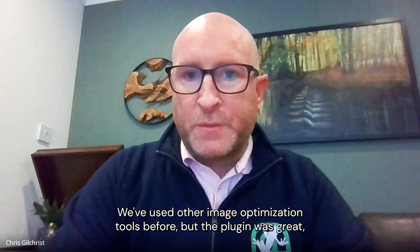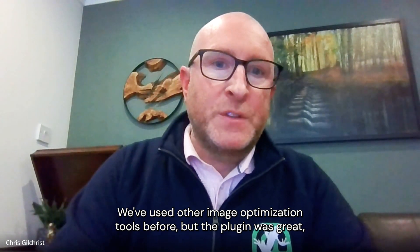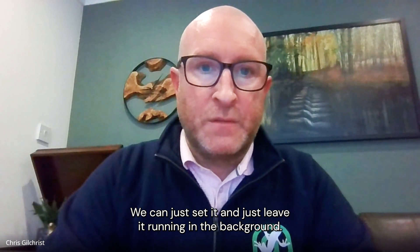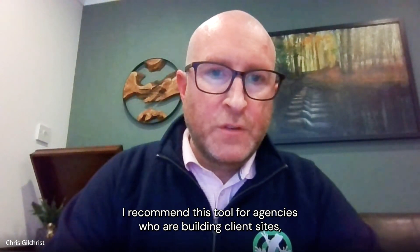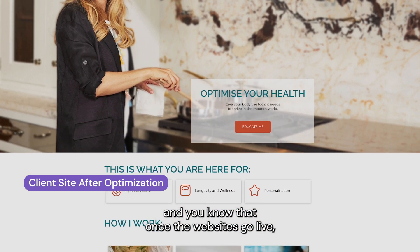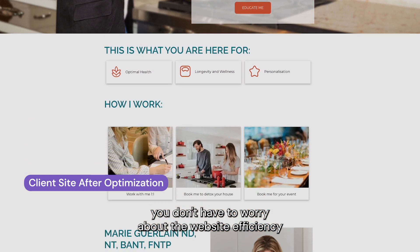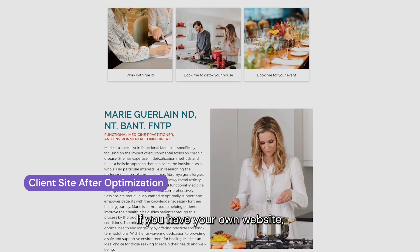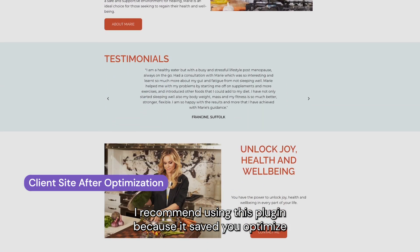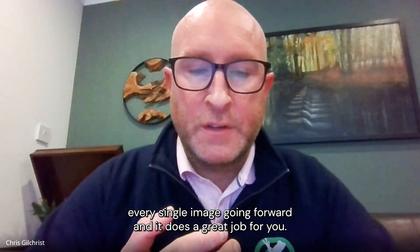We've used other image optimization tools before, but this plugin was great — just plug and play. We can just set it and leave it running in the background. I'd recommend this tool for agencies who are building out client sites, so you don't have to worry about website efficiency in terms of images once it's gone live. If you have your own website, I'd recommend using this plugin because it saves you having to optimize every single image going forward, and it does a great job for you.